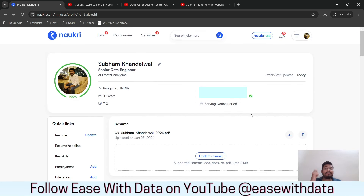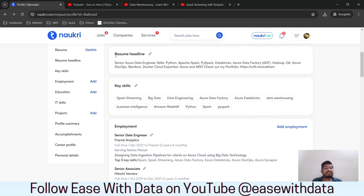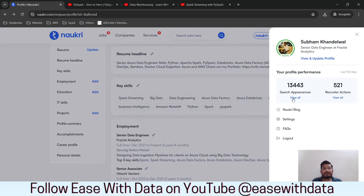To summarize the tips: first, change your notice period to 'serving notice period' with an expected date. Second, update your resume and put the current year in the filename. Third, fill your resume headline and key skills section with all relevant keywords — no fancy text, just skills directly. This will help the Naukri algorithm surface your profile.